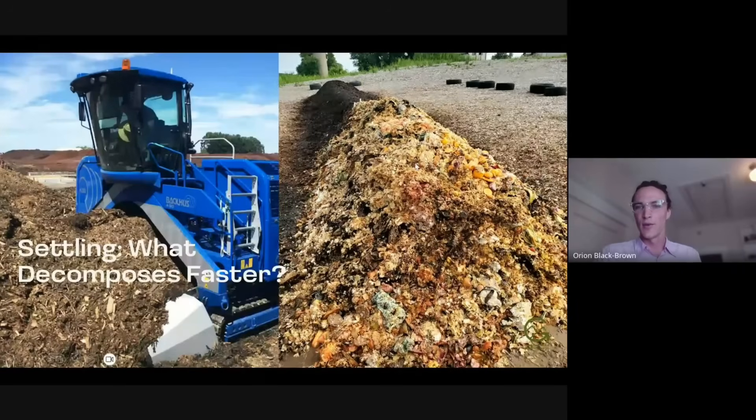We have two different windrows — one has a lot of food waste in it, one is pretty much woody debris. Looking at these two, which one is going to decompose faster? Is it going to be the woody debris or the food waste? If you're thinking it's the food waste, you would be correct. Food waste is in some ways a great feedstock to compost because it decomposes really fast — there's a lot of energy and it compresses the entire composting process down.